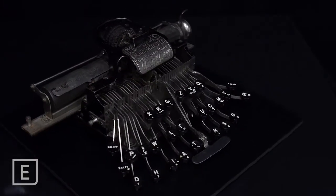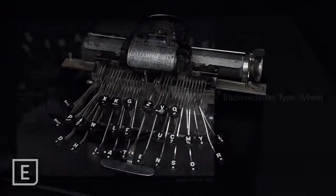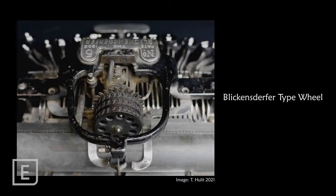Blickensdurfer typewriters were also different in that they used a type wheel, so the machine would not jam in the same way that other typewriters might with their hinged keys.